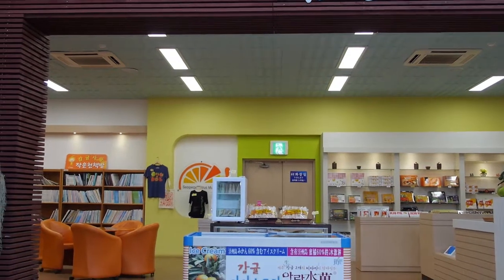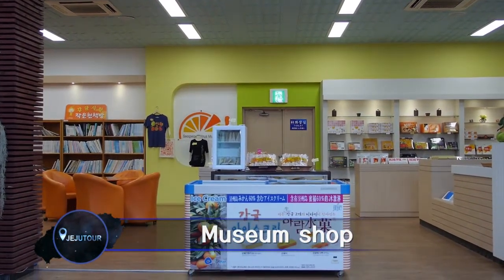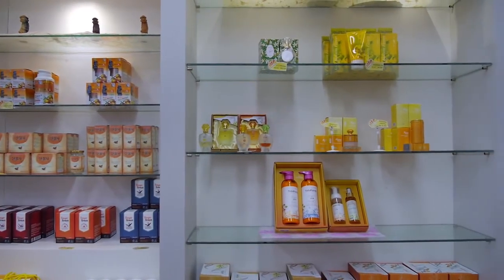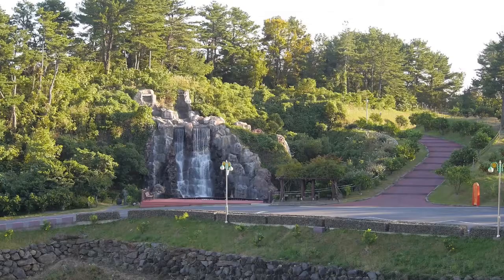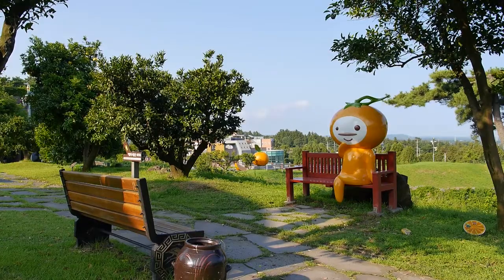In the museum shop, a number of processed citrus products are offered, including citrus cookies, chocolates, pies, sweet jellies, and juices. Come and taste it all! The trail at the foot of Wolabong is perfect for trekking, where you can rest, walk, and play.